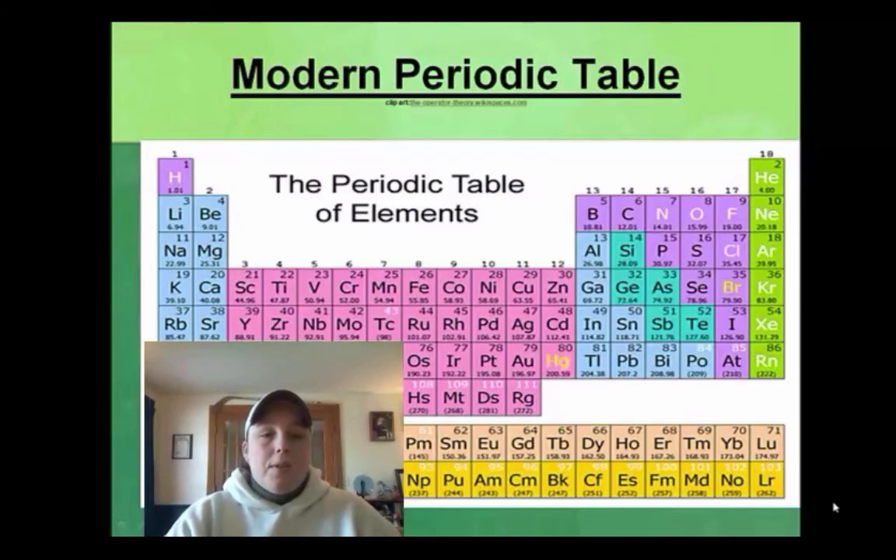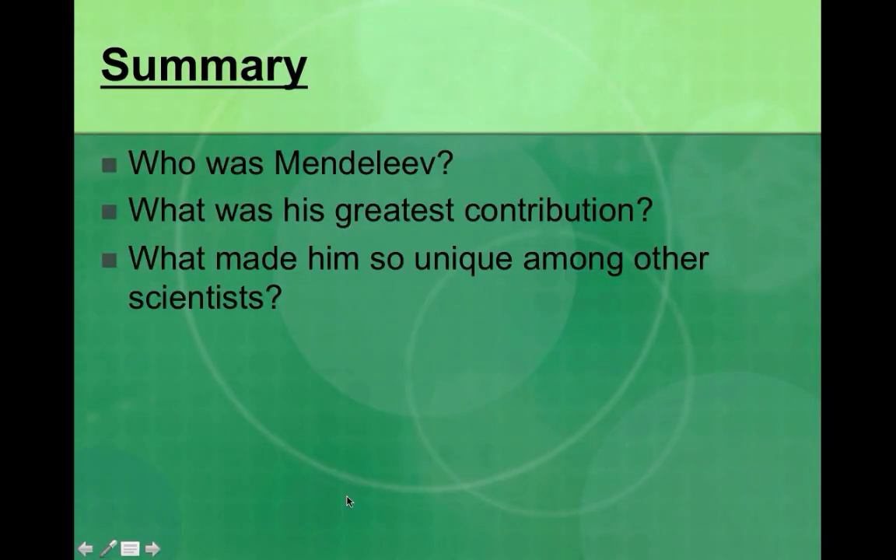What you're looking at here is a modern periodic table — this one has 111 elements. You can always tell how old a periodic table is based on how many elements it has. Summary time: who was Mendeleev, what was his greatest contribution, and what made him so unique among other scientists? Thanks for watching, and I'll see you in class.